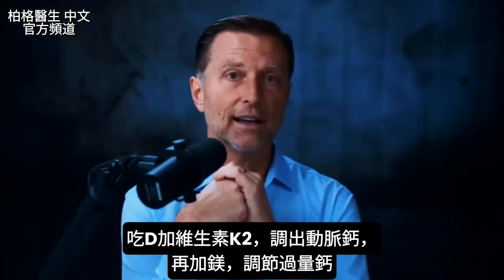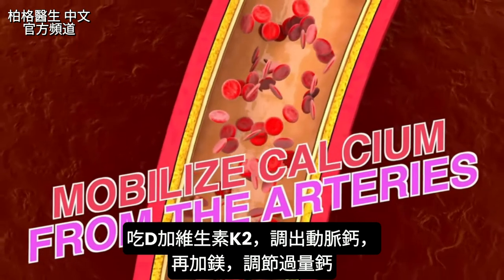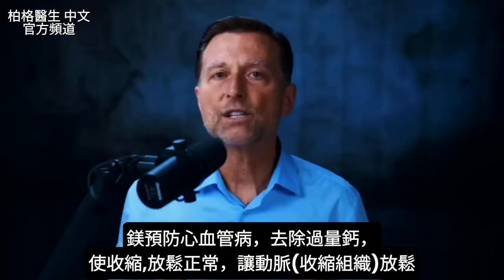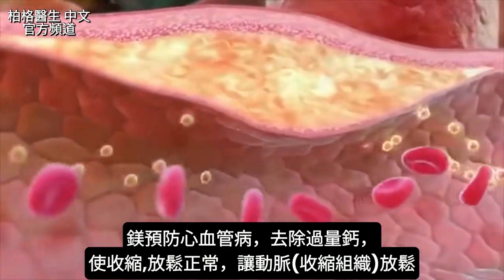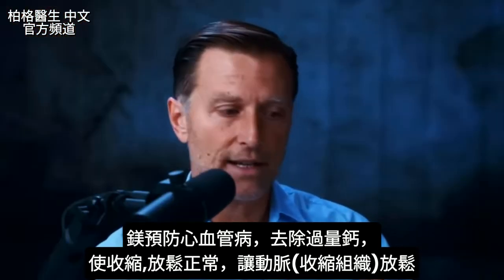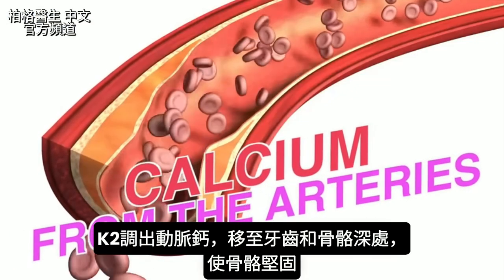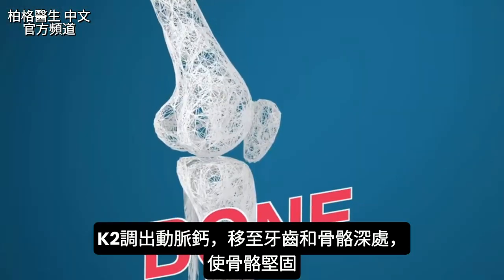Adding vitamin K2 helps mobilize calcium out of the arteries, and adding magnesium when you take vitamin D3 is important because magnesium is literally the regulator of excess calcium. Magnesium alone prevents so many cardiovascular problems — it removes excessive calcium to allow the normal contraction and relaxation of arteries. Vitamin K2 removes calcium from the arteries and puts it deep into the teeth and bones, making bones really solid.